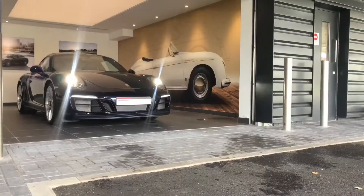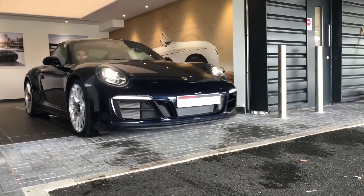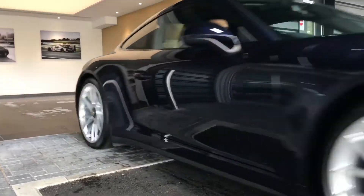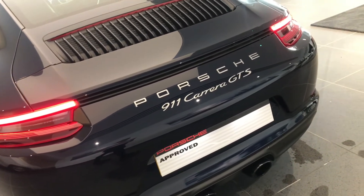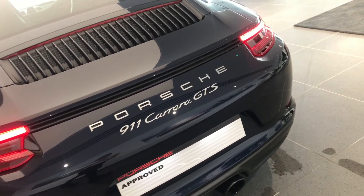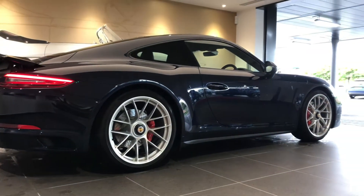This is our stunning 911 GTS in night blue metallic, one owner from new, first registered April 2017. 3 litre, 450 brake horsepower, manual transmission with rear-wheel drive and rear axle steering, only 1879 miles from new.